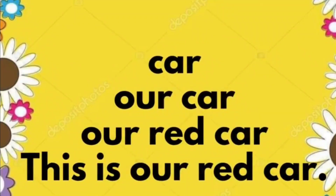Car. Our car. Our red car. This is our red car.